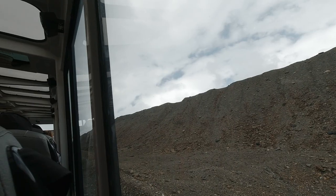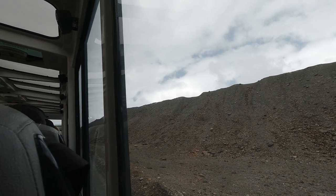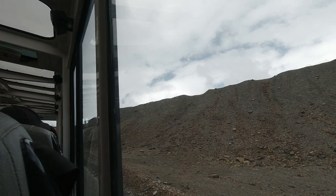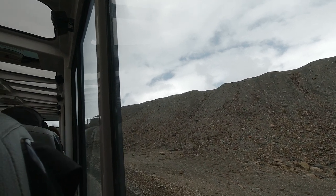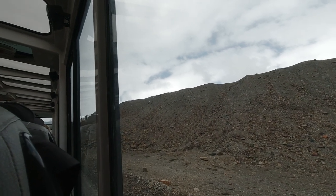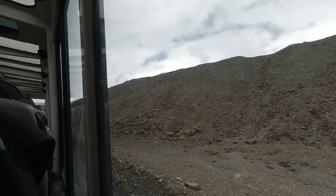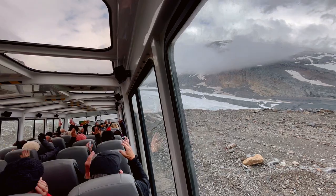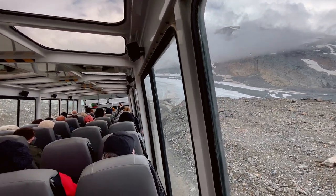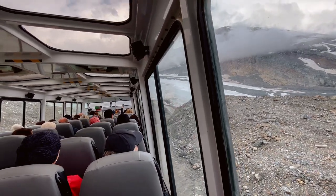The tour guide on the bus kept the crowd entertained with questions about where everyone was from, joking around with passengers. The ride down to the glacier felt like a roller coaster, and the guide invited everyone to sit back, relax, and enjoy the view on the way down.